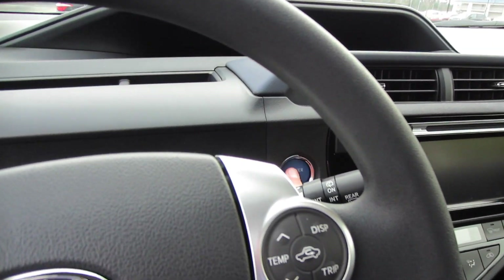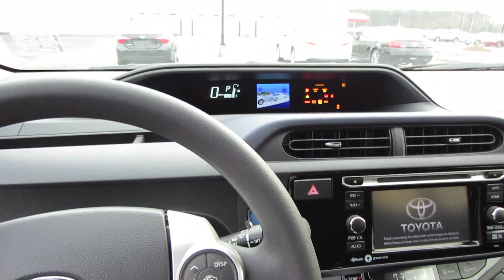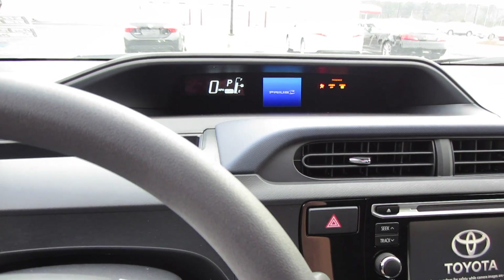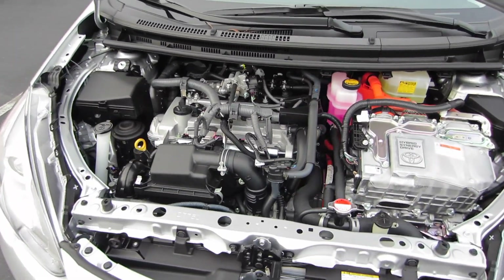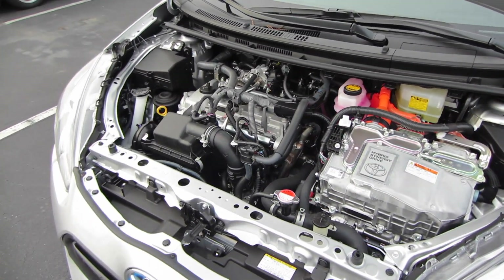Put your foot on the brake and press the power button to start. So let's go ahead and check out under the hood. Coming underneath the hood, you do have Toyota's 1.5-liter dual overhead cam inline four-cylinder engine.